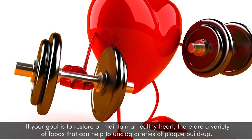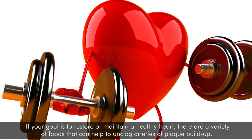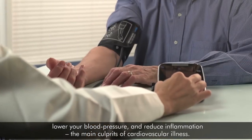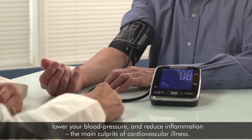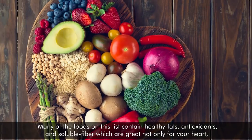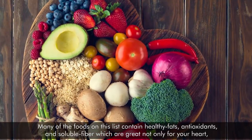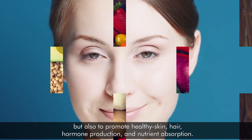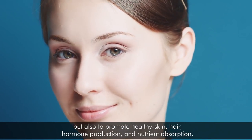If your goal is to restore or maintain a healthy heart, there are a variety of foods that can help to unclog arteries of plaque buildup, lower your blood pressure, and reduce inflammation, the main culprits of cardiovascular illness. Many of the foods on this list contain healthy fats, antioxidants, and soluble fiber, which are great not only for your heart, but also to promote healthy skin, hair, hormone production, and nutrient absorption.